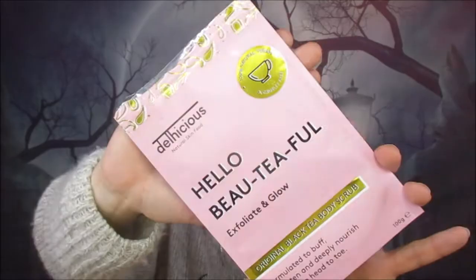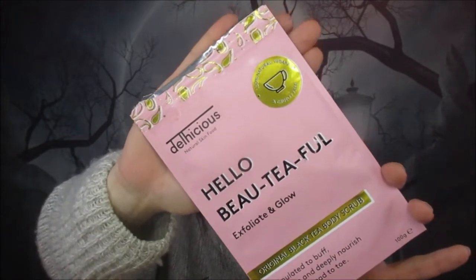Next we have a Delhiscus Natural Skin Food 'Hello Beautiful Exfoliate and Glow' black tea body scrub. When I first used this I got quite a lot of uses out of it — there's a lot in the packet. At first I wasn't sure about the smell while scrubbing, but once out of the shower and it dried off, it wasn't too bad. It contains black Assam tea, essential oils rich in vitamin E, sugar and salt to buff away dry skin, and sweet almond oil. They also donate 10% of profits to help stop human trafficking, and it's 100% natural, vegan, and cruelty free.